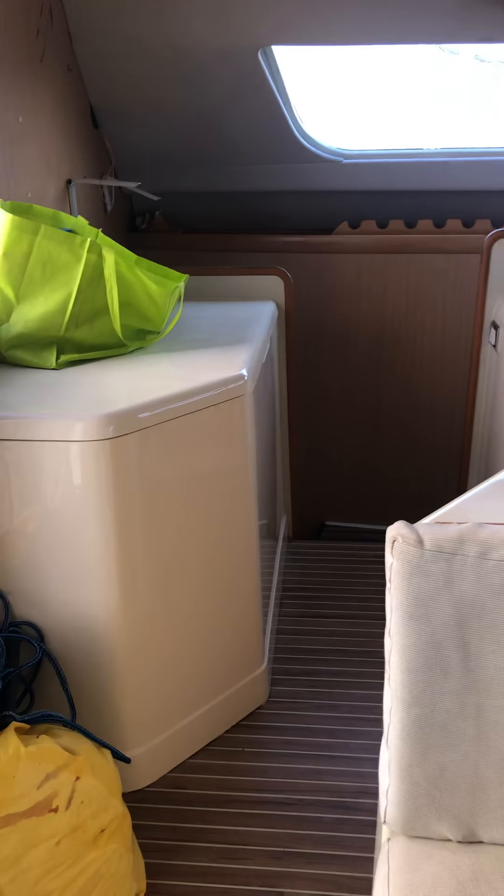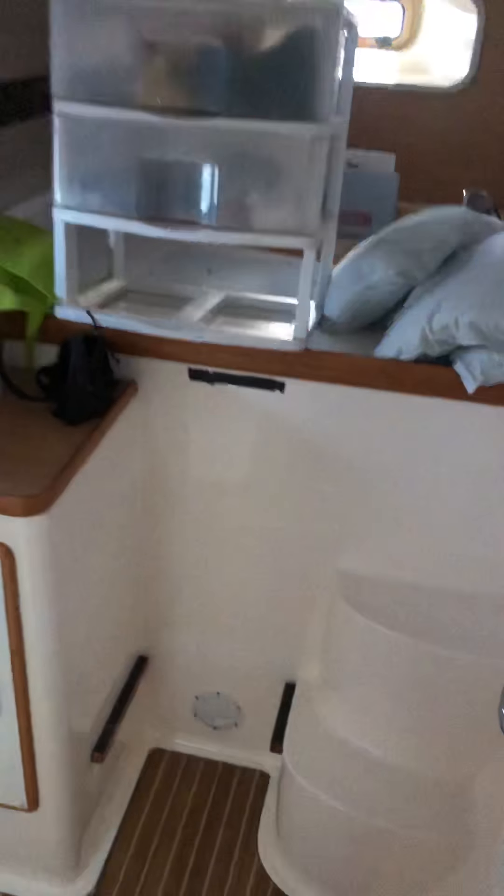The water maker is gonna need a new membrane for sure. There are extra AC compressors, an extra salon table, spotlights, float pads for swimming, and sewing stuff. Lots of extras on the boat.